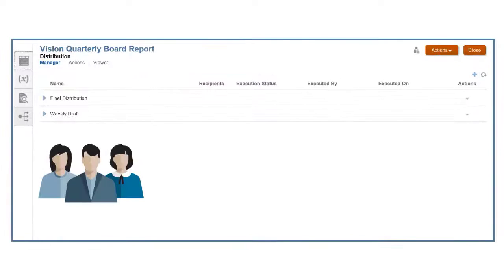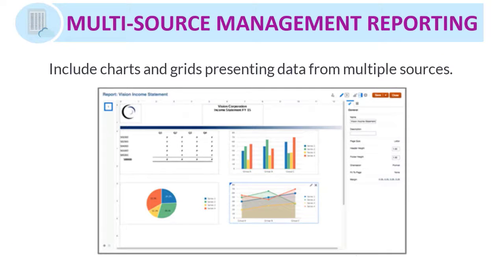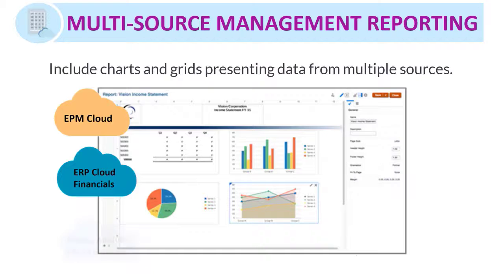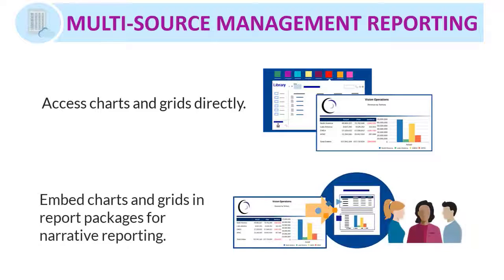To issue a report package to others, you can define distributions to grant them access. With multi-source management reporting, you can build highly formatted reports that include charts and grids presenting data from multiple sources, such as EPM Cloud, ERP Cloud Financials, and Oracle Analytics Cloud Essbase. You can access these charts and graphs directly, or you can embed them in a report package for use in your integrated narrative reporting processes.